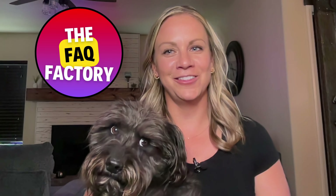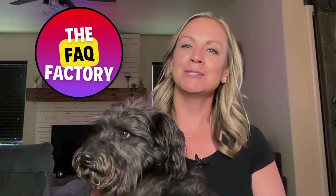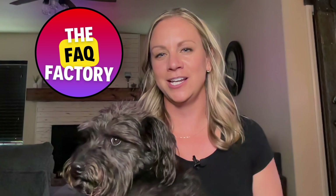Claws versus paws: delving into the differences between cats and dogs. Welcome back to our channel, the FAQ Factory, where we explore random questions and research answers to those questions. I'm your host Abby, and let me start today's video by first asking you a question: are you a cat person or a dog person?